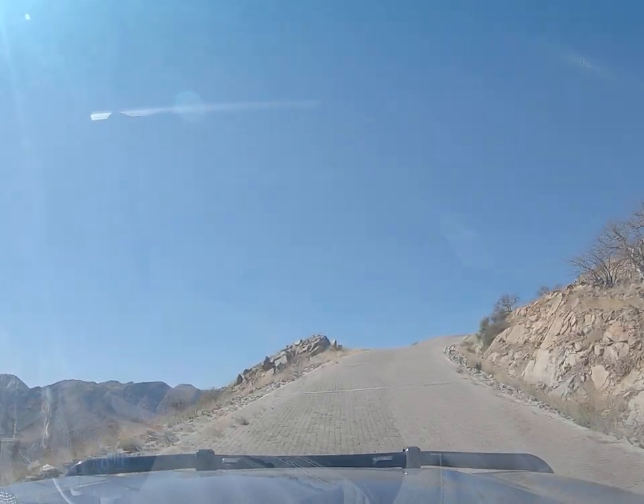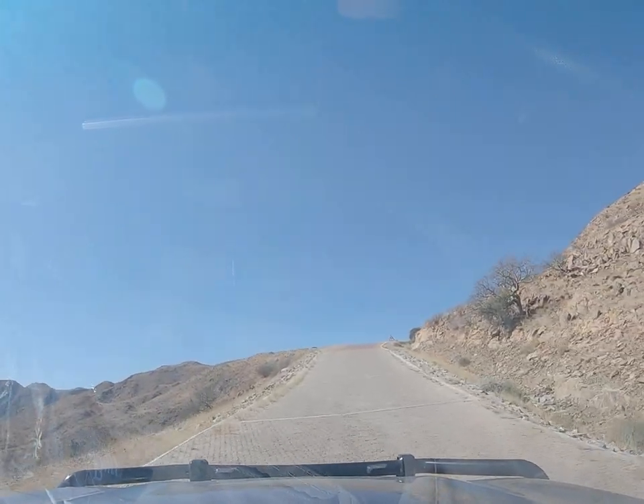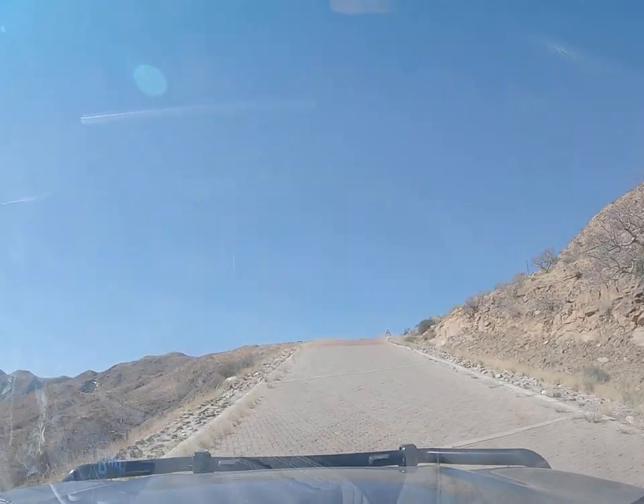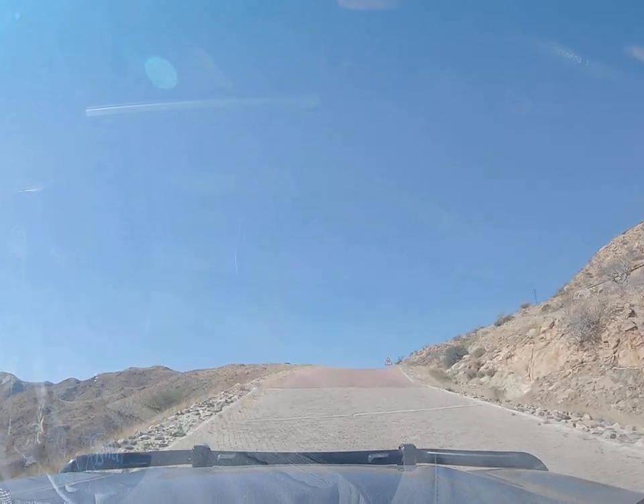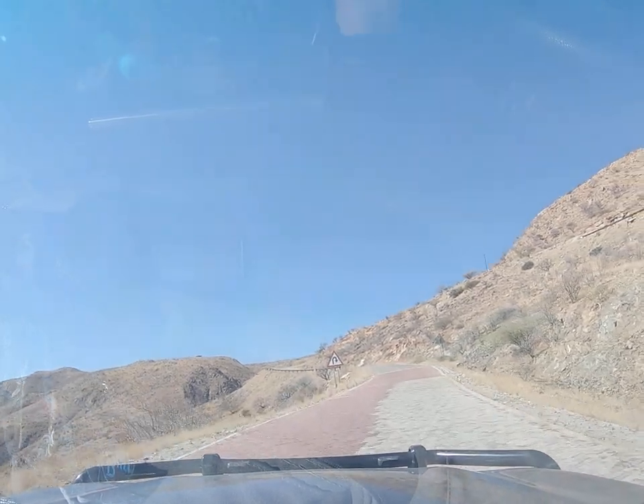If you suffer from vertigo, I would not suggest you do this. As you can see, there are no barriers on the left or the right — it's a sheer drop down the mountain. And a nice hairpin coming up — oh, stunning.